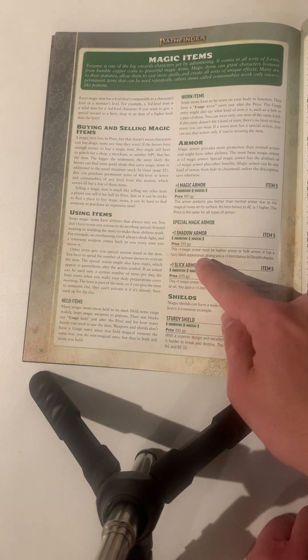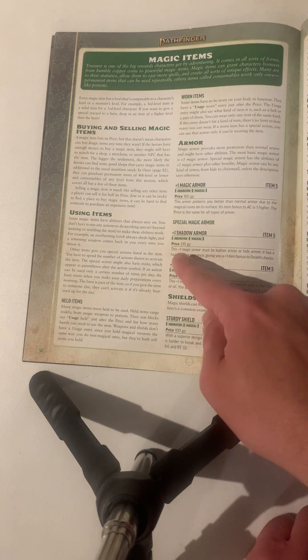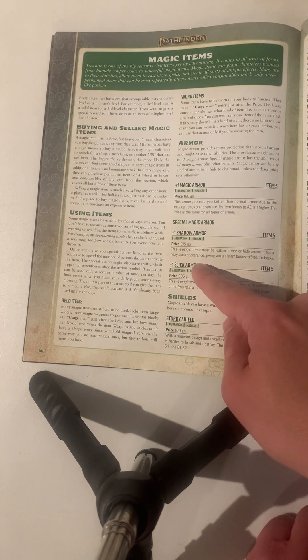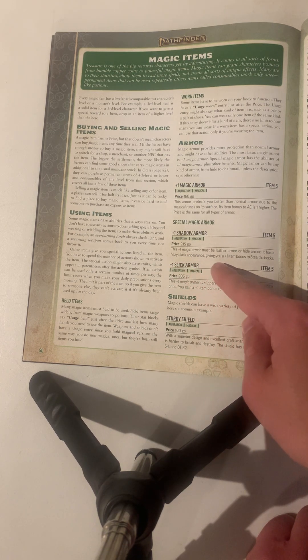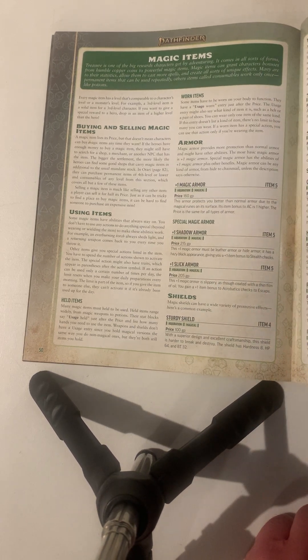Shadow armor is a plus one magic item. It must be leather or light armor and has a black appearance, giving you a plus one to stealth checks. So it gives you plus one armor and a plus one bonus to stealth checks. It costs 215 gold pieces.